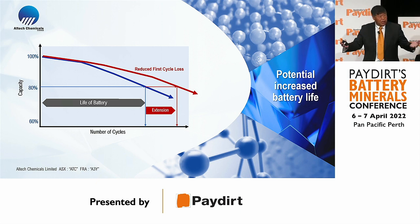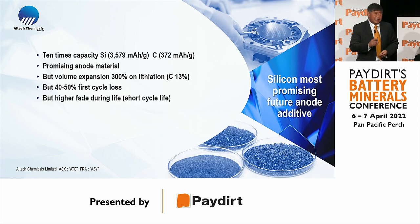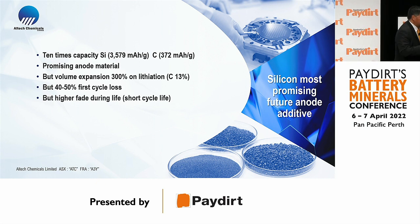As Elon Musk said, silicon is the most promising anode material — it has 10 times the energy capacity of graphite. In layman's terms, there are 10 times more sites for lithium to sit on. But if it is such a great anode material, why isn't it being used in commercial batteries today? There are essentially three problems: first, silicon expands 300% in volume in lithium and it fractures.